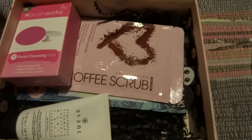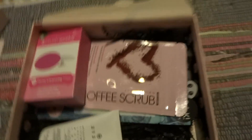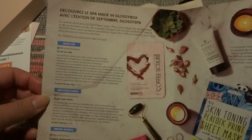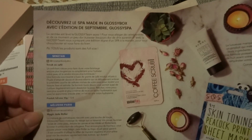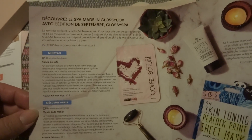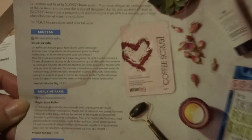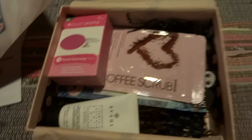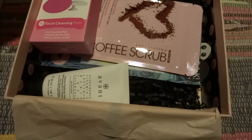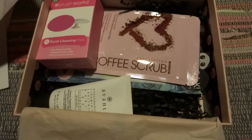The price for that one, according to this — I'm not going to read in French because I don't speak French. It says: 'Décorez le spa, made in GlossyBox, avec l'édition du septembre Glossy Spa. Toutes les produits sont de full size.' Okay, so it's full size — that's good. The price for the magic shade roller is 18 euros, so around 180 Swedish crowns.